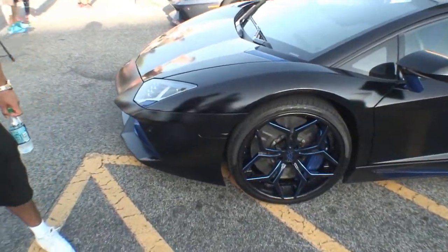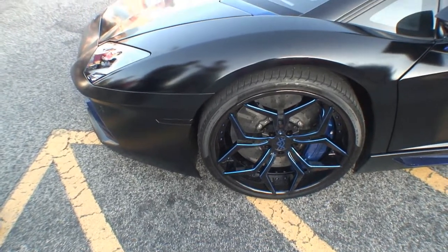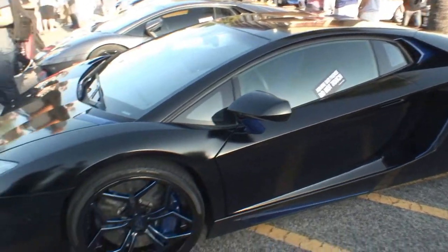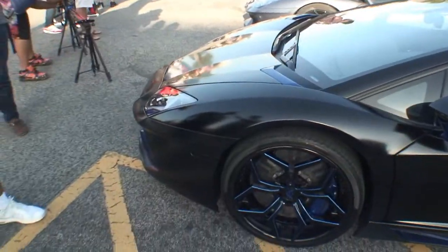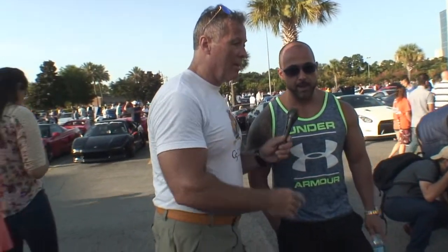You had the wheels done at a special shop? Yeah, the car was done at a location in Miami, a place called The Auto Firm. They do a great job — they did everything. They subcontract a lot of the stuff they don't do in-house, but they take care of the full car: the interior, the sound system, the paint was all done by them.